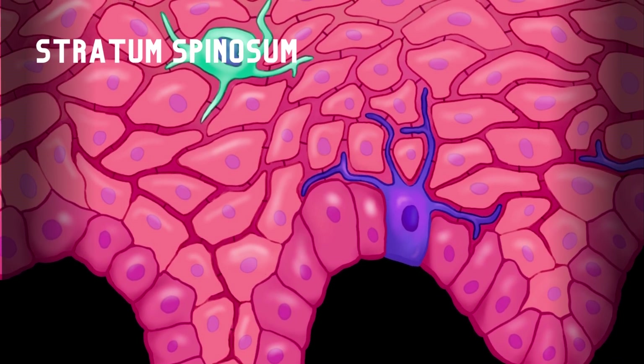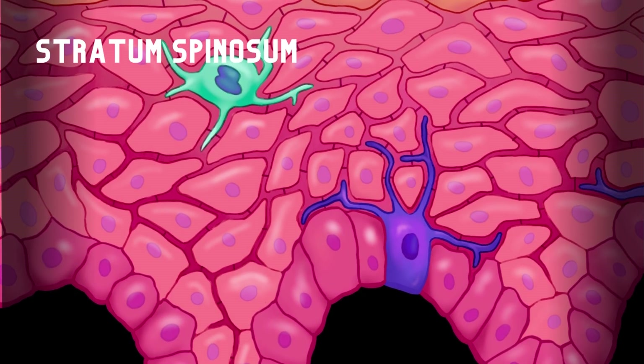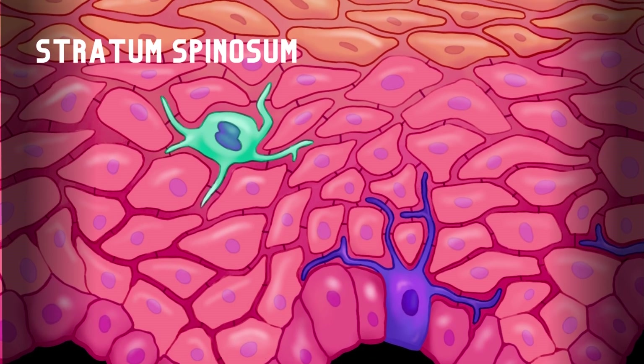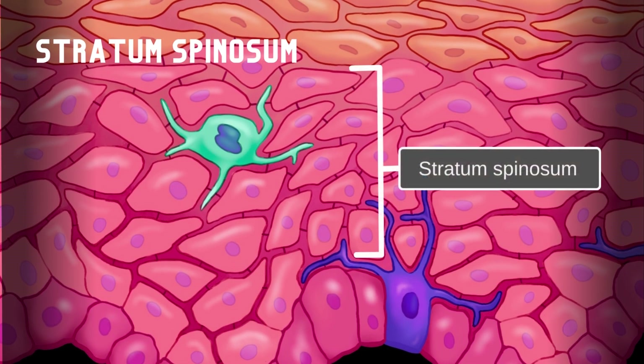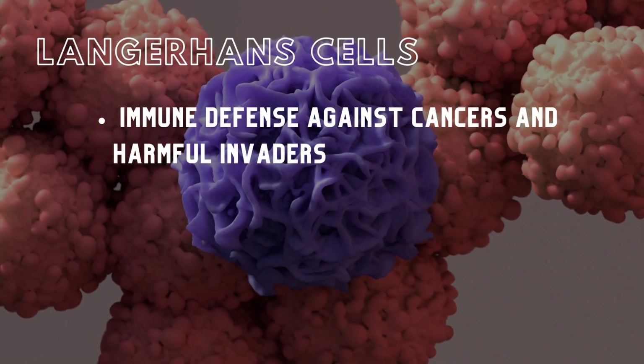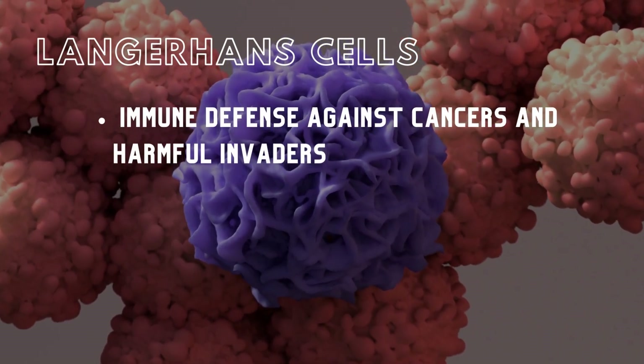Cells from the stratum basale move up to the next layer, the stratum spinosum. Mitosis continues in the deepest part of the stratum spinosum, adding to its thickness. Two crucial cells in this layer are melanocytes and Langerhans cells, which aid in the skin's immune defense against cancers and harmful invaders.